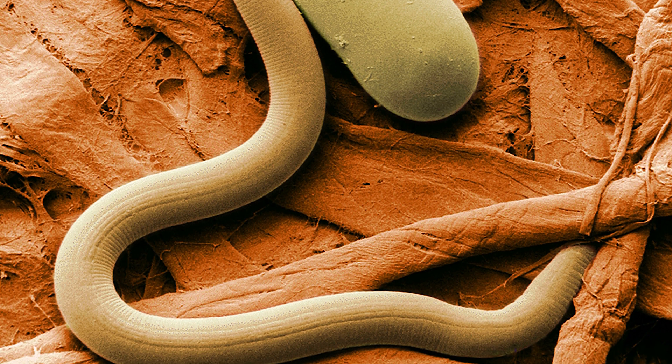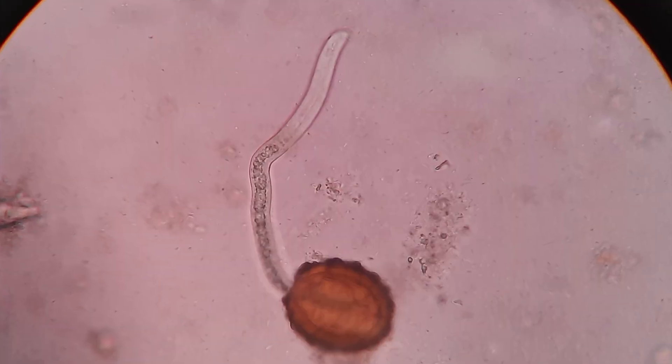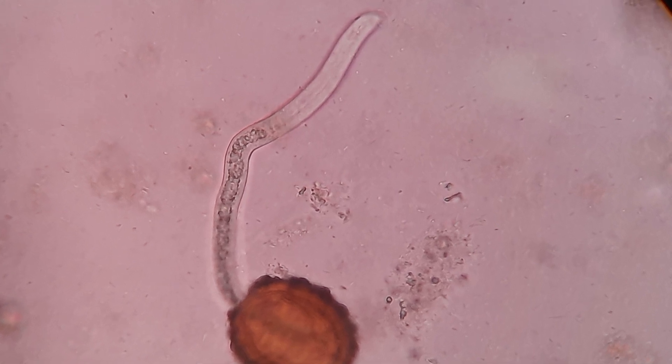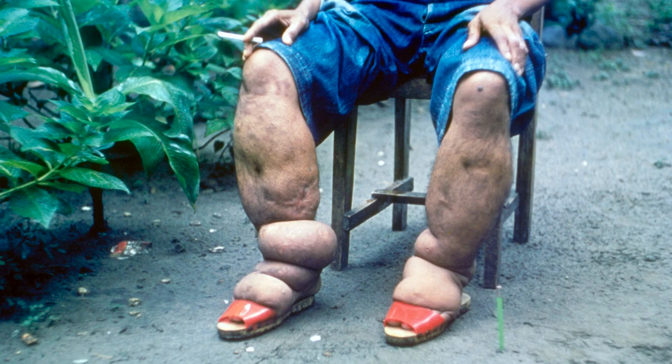Many parasitic nematodes are highly host-specific, exclusively infecting a single species. Others are a bit less picky — humans, for example, play host to around 35 different species, a few of which can cause serious illness like trichinosis or elephantiasis. Sometimes parasitic nematodes end up inside the human body unintentionally.